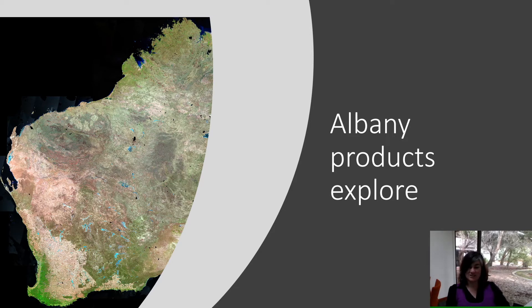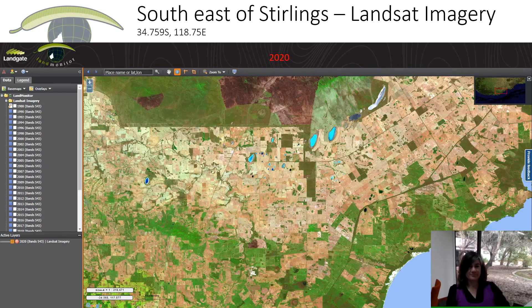Now let's look specifically at Albany and the products available in Land Monitor. I've chosen an area south-east of the Stirlings, shown on the Landgate web page, which you can visit now to look at this data. I've chosen the year 2020 — all these images are taken in mid-summer of the indicated year. You can see there's been a recent large fire in the Stirlings, lots of green plantation data, some sand dunes on the coast, and the cropping areas look really bare because most crops have come in at this stage.